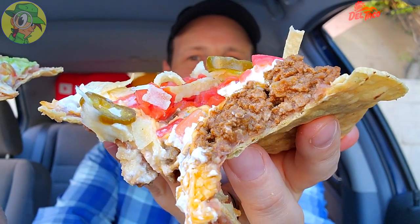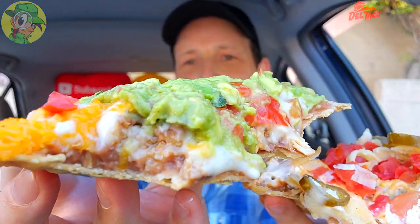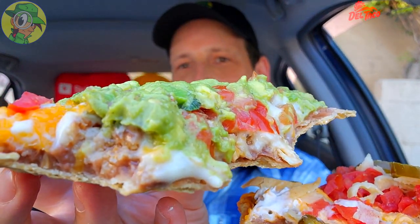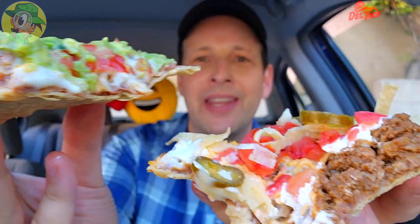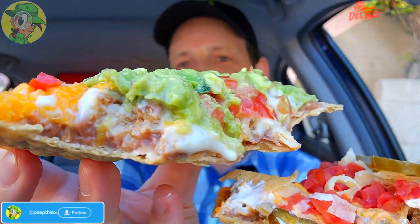I'm pretty impressed these are still holding their composure considering all the toppings — that shell is really doing a nice job. Whether you go for the Nacho Tata variant or the Chicken Queso and Guac, you have a beautiful selection of options. They're pretty competitively priced considering how much food you're getting — definitely something to check out at Del Taco.